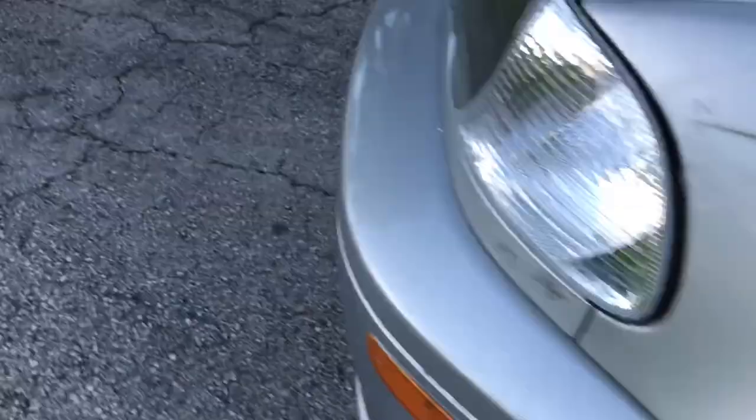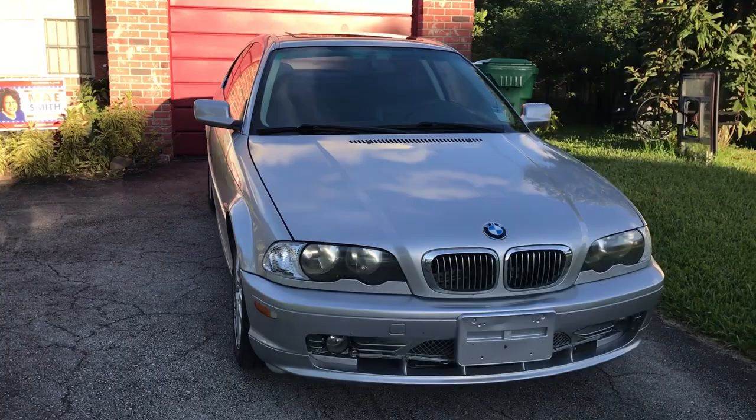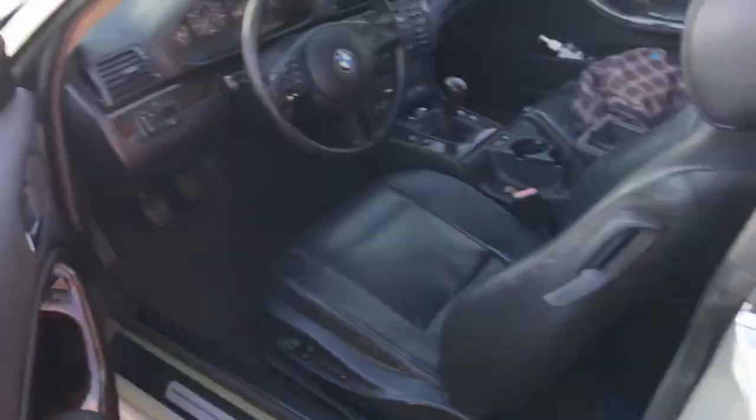Basically this is the car right here — the 325ci, 2002 BMW. Two door, got the sunroof on top, it's clean. Open it like so — voila! And the seats, yeah.